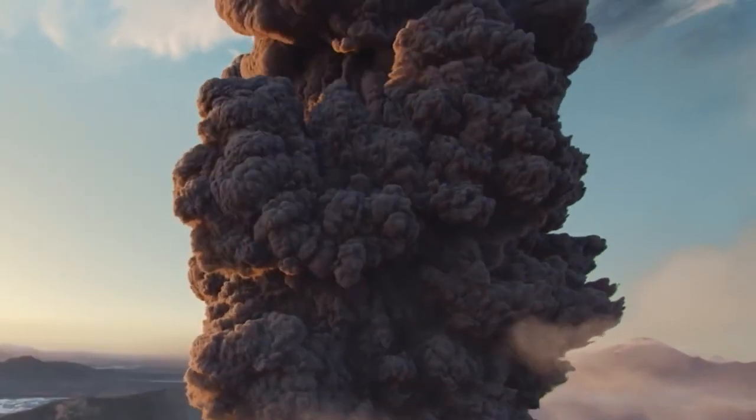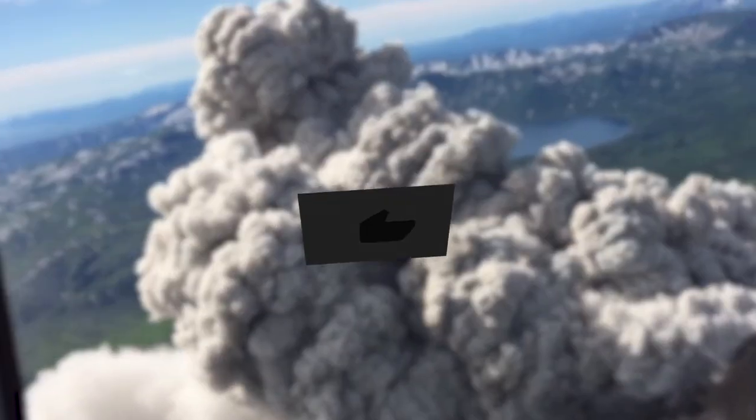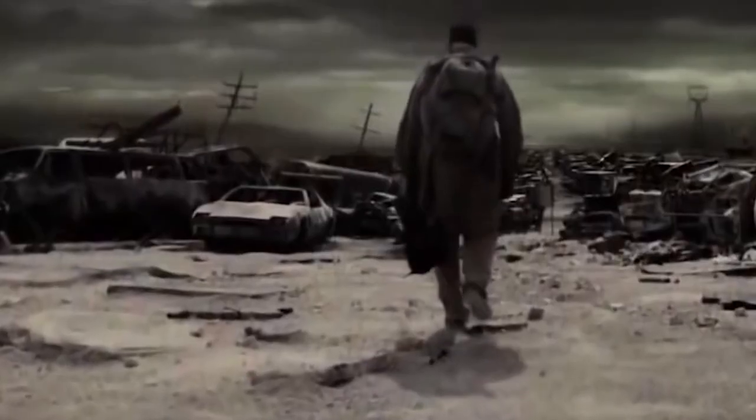What is your take on a supervolcano that might be erupting soon? Let us know in the comments below. Make sure to give this video a thumbs up and subscribe to our channel for more videos like this. See you in the next one.